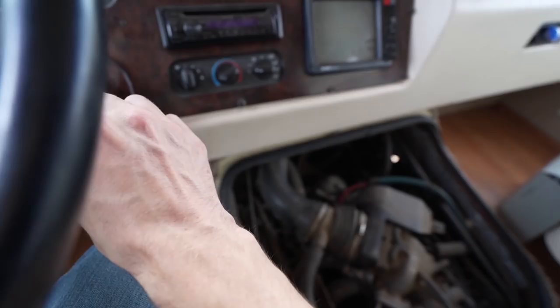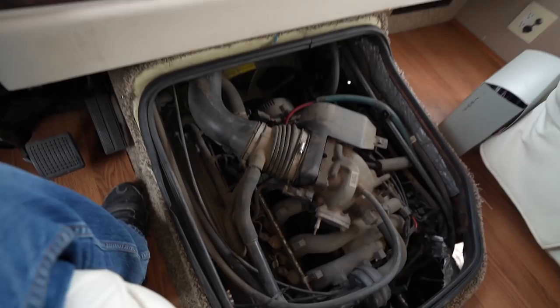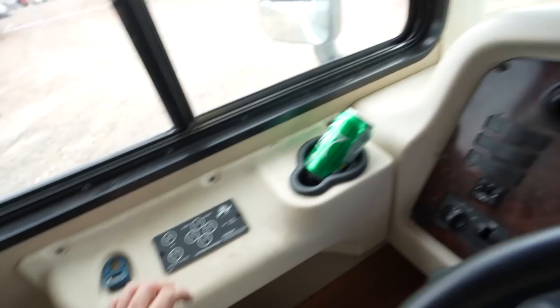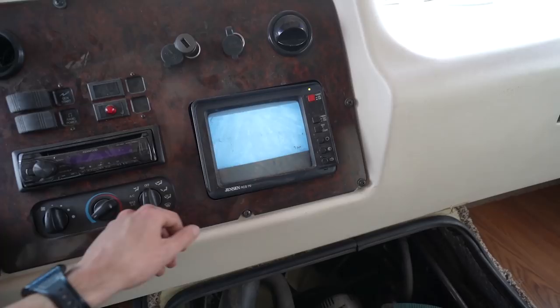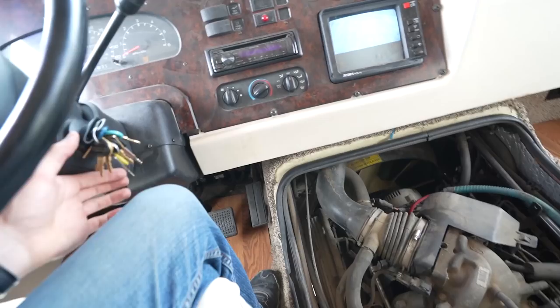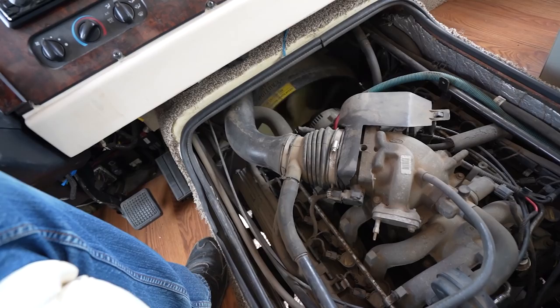I went ahead and hooked up a jumper pack to it. Put the key in, hear everything come to life. You can see it says basically it's full of fuel. I don't know what all that noise is. We have the backup camera - I don't know what that's actually doing right now. Got a stereo. Something's making noise down there - it probably had a little bit of starting fluid left over in it.